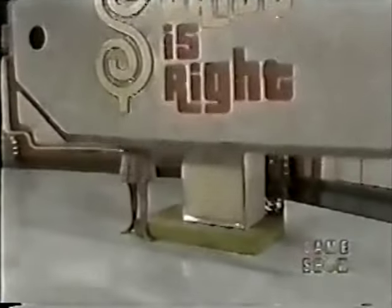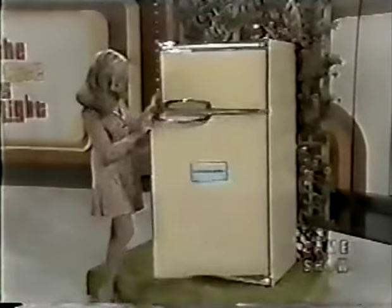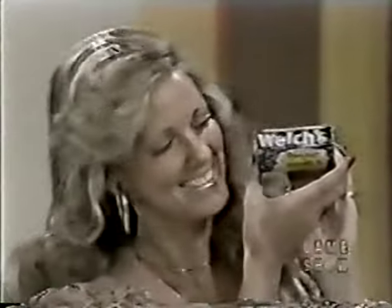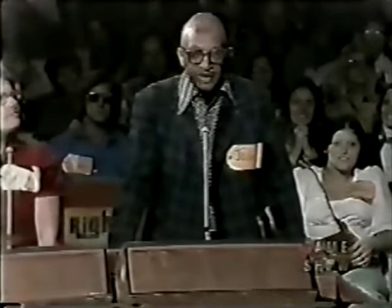The next item up for bids on The Price is Right is a refrigerator-freezer from Kelvinator — this big 18-cubic-foot refrigerator-freezer. You'll never defrost again, fully adjustable shelves, twin crispers, and meat keeper. And to the winner also goes Welch's chilled grape juice — cold, fresh-tasting and ready to serve. Nobody knows grapes like Welch's! John, give me a good bid.